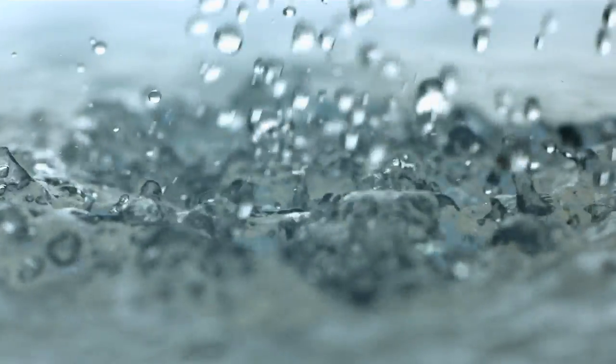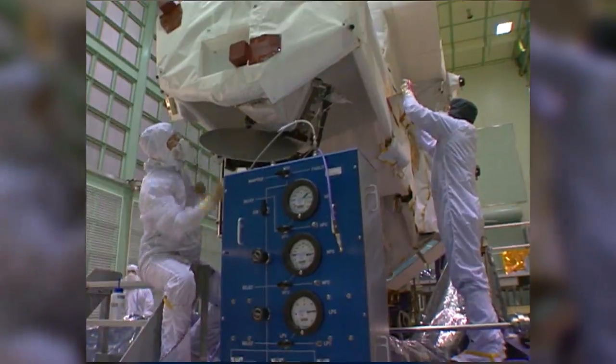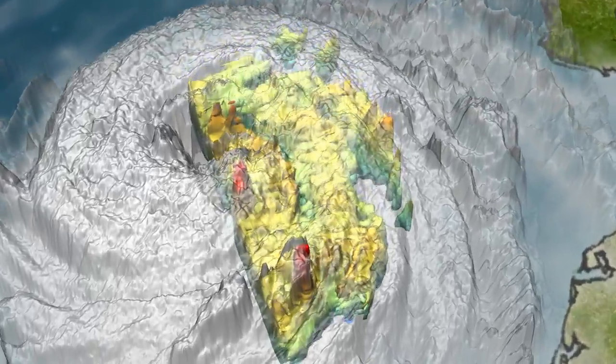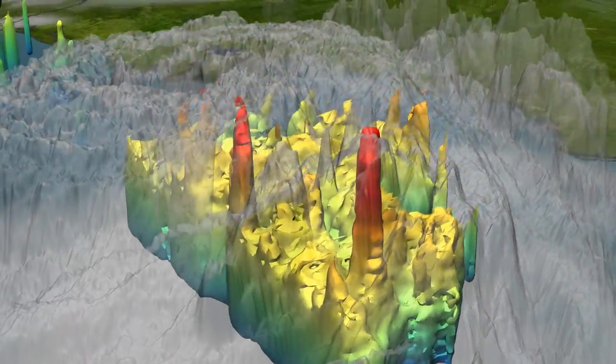From giant storms to individual droplets, TRMM also provides scientists with data on the precise physics of falling raindrops. TRMM has a unique set of instruments, including the first and only precipitation radar in space. It also has a microwave imager, which is an instrument that can give you the equivalent of an x-ray of a storm, whereas the radar is giving you more of a CAT scan of the storm.